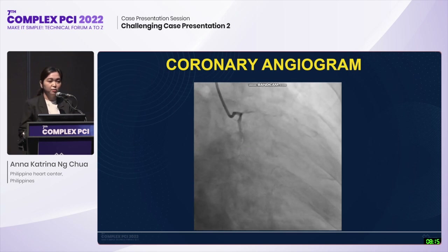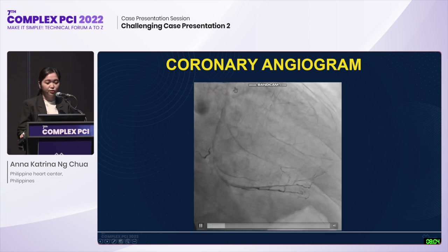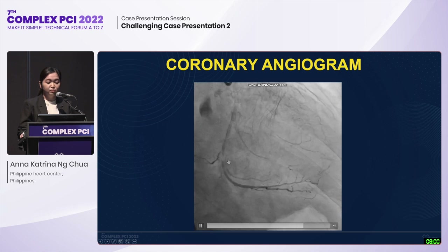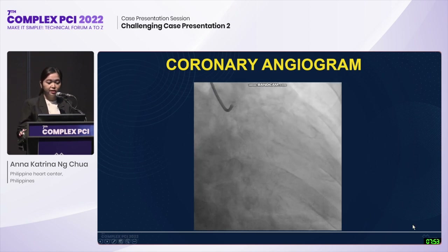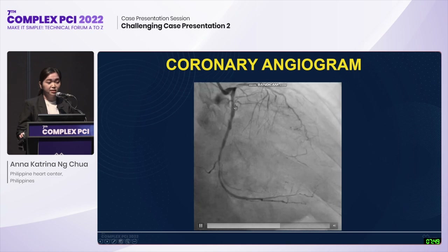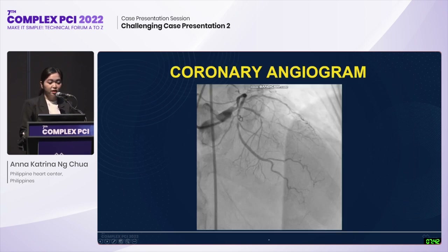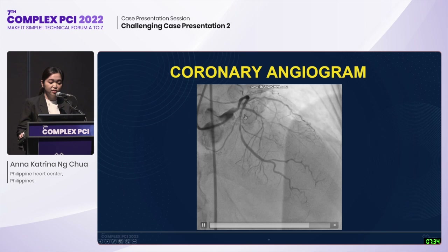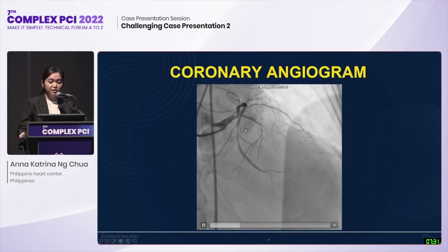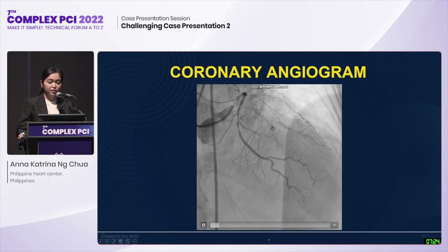Coronary angiogram was done via right transfemoral arterial approach using a 6-French Judkins catheter. LCX is a good-sized non-dominant vessel with 20-30% osteo-proximal segment stenosis, followed by a tight 95-99% mid-to-distal segment stenosis. The left main has a 50% distal segment stenosis, and LAD has a 95% osteo-proximal segment stenosis, becoming totally occluded just before diagonal one. Calcified segments on the CTO were also noted.